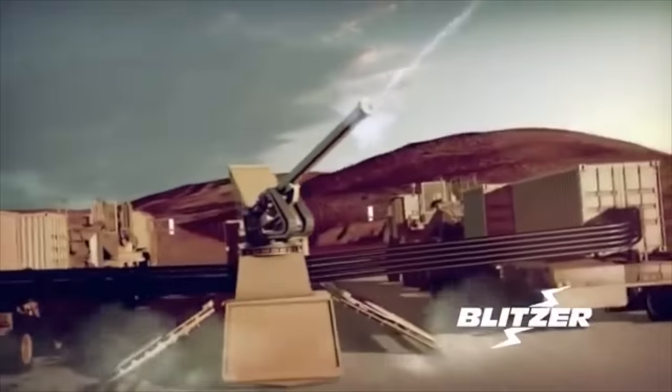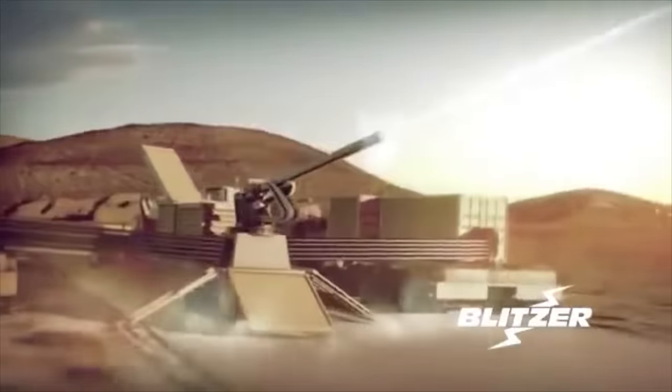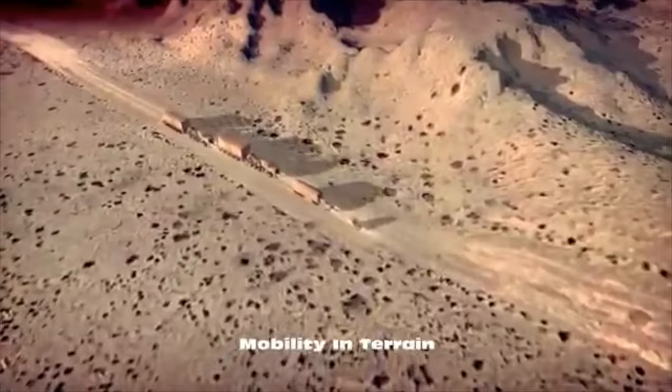Someone may be sending a multi-million dollar missile at us, and I'm going to take it out with a $25,000 projectile round. I'll take that trade every single day. The Blitzer Railgun system is the best solution against large raids.